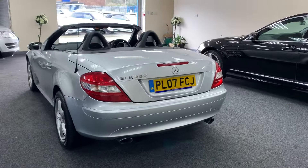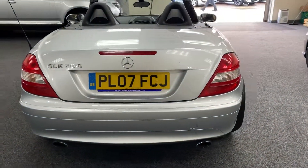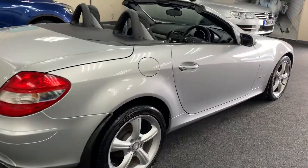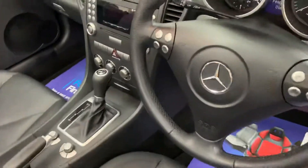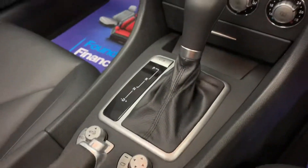Fully automatic electric hardtop. Controls here to operate the electric roof.